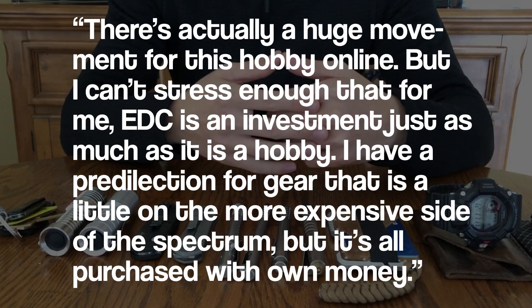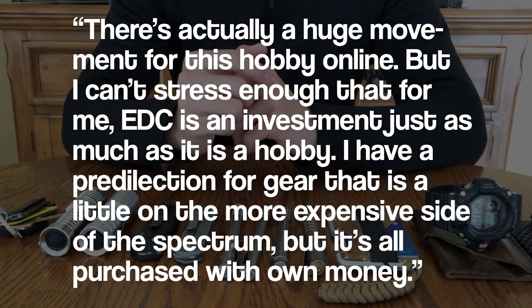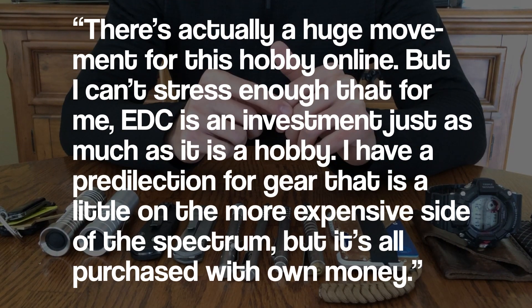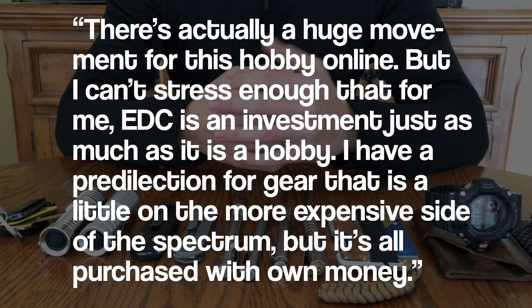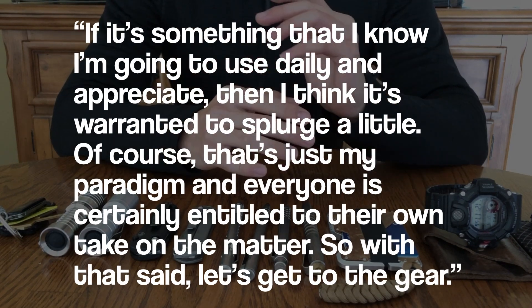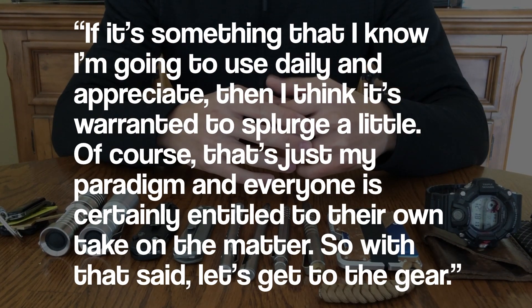There's actually a huge online movement for this hobby, but I can't stress enough that for me EDC is an investment just as much as it is a hobby. I have a predilection for gear that is a little bit on the more expensive end of the spectrum, but it is all purchased with my own money from working part-time in high school. If it's something that I know I'm going to use daily and appreciate, then I really think it's warranted to splurge a little. Of course that's just my paradigm and everyone is certainly entitled to their own take on the matter.